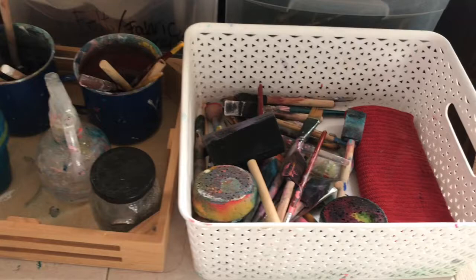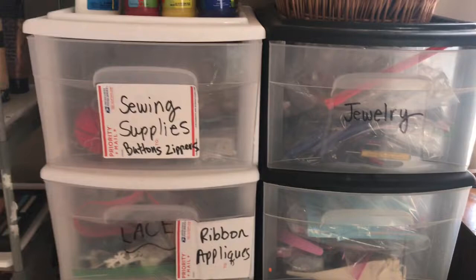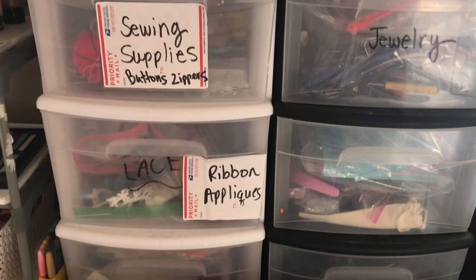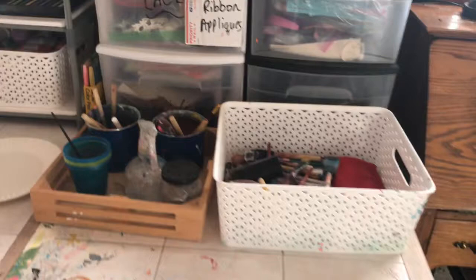In these drawers I have my other craft supplies. I've got my kid paint up here, and sewing supplies, jewelry making stuff, other craft supplies, more paint brushes, felt, things like that. And down here I have some fabric stored.